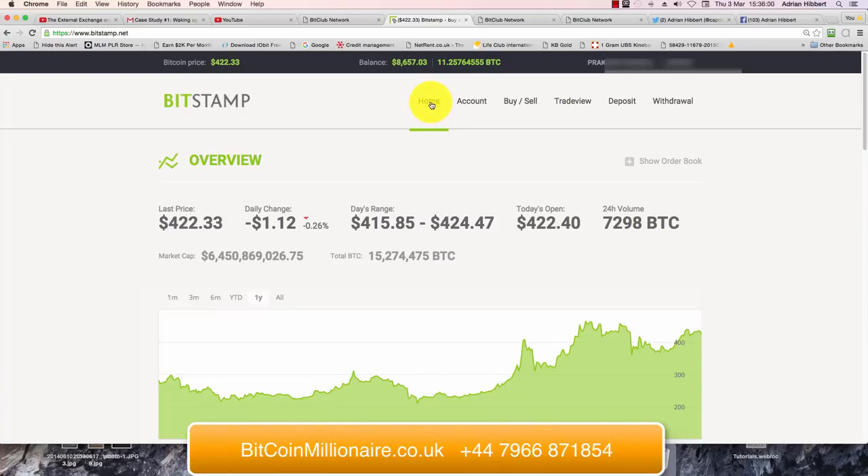Hi guys, it's Adrian Hipper speaking from Cardiff in South Wales in the UK. Just another quick video on how to buy Bitcoin using Bitstamp. I did one the other day using Coinbase with a credit card, but this one is straightforward — buying some Bitcoin with already credited money in your Bitstamp account.